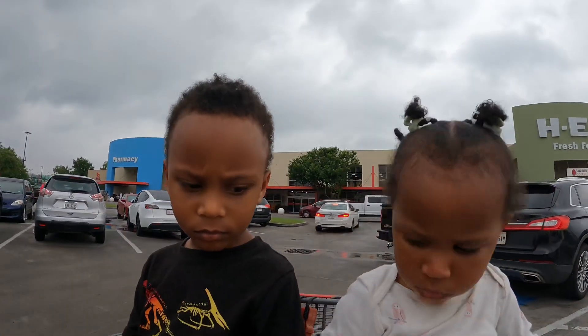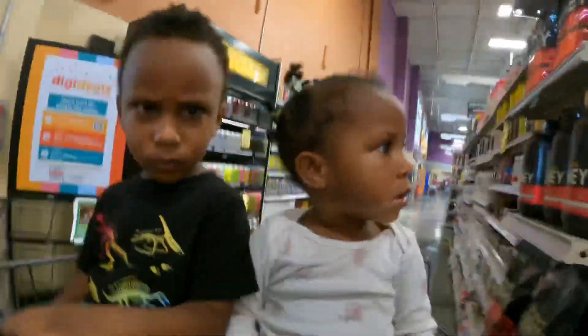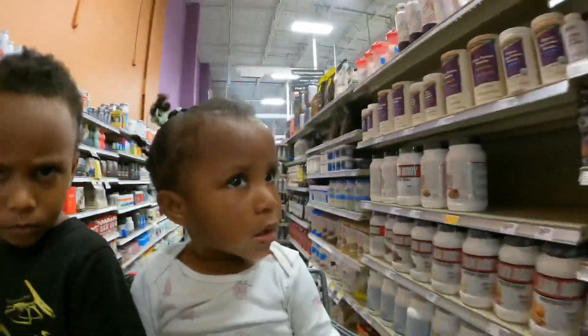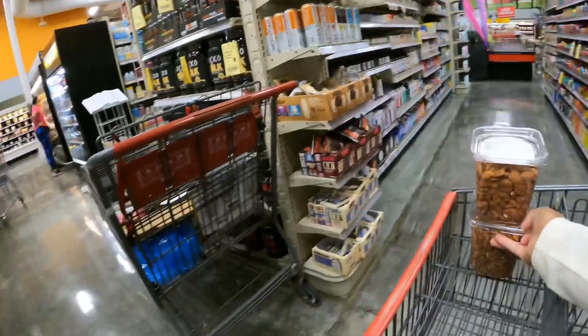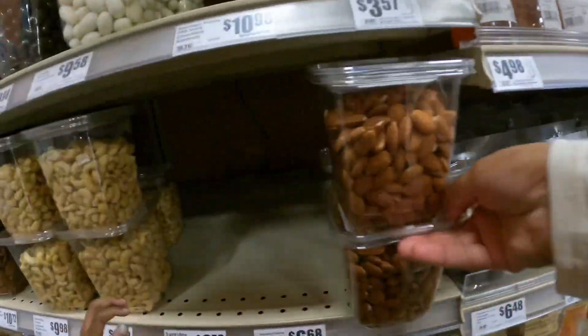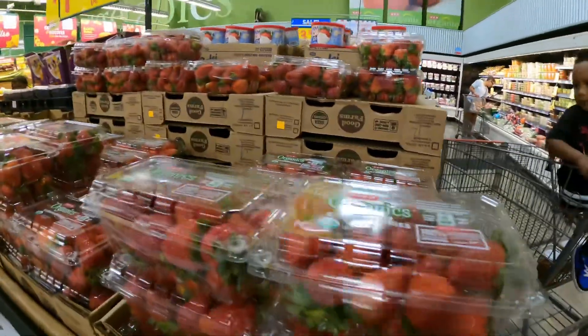We just came back from some graduations this past weekend, so I just need to stock up on a few things. This isn't my typical grocery size, but this will at least get us through to the next budgeted meal prep.